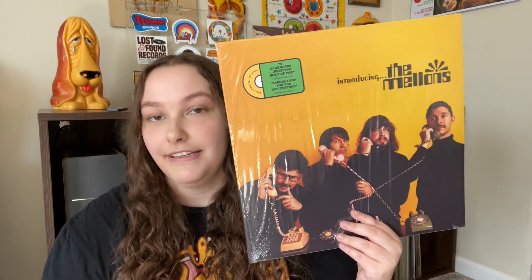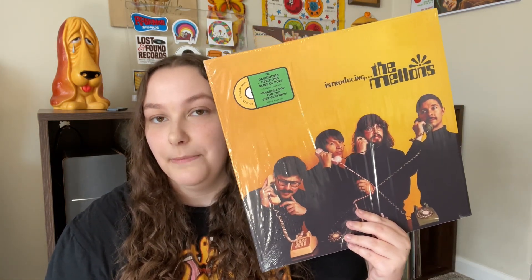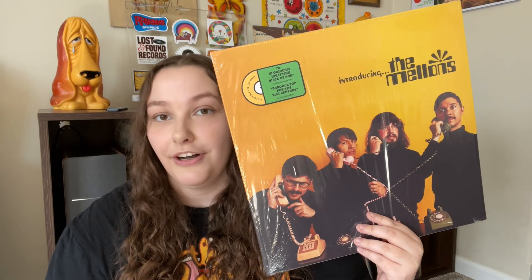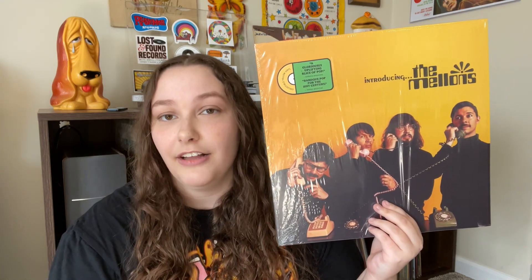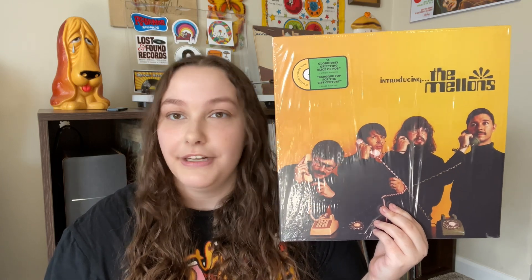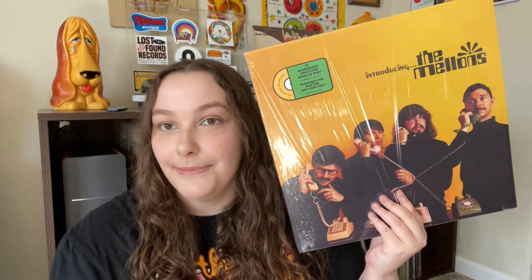I'm super excited to show you my finds. First up we have this album from a band I newly discovered. They are called The Melons and this is their debut album called Introducing The Melons. I believe this album came out last year in 2022. They are very much inspired by the classics — a lot of sunshine pop. If you like the Beach Boys, the Zombies, the Beatles, I think you will enjoy this record. I ordered the vinyl from their web store and it's on a super pretty yellow vinyl which matches the album perfectly. They're a super cool band and I definitely recommend checking them out.